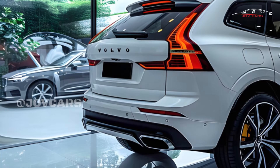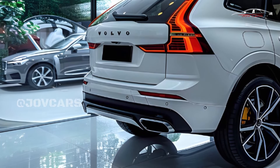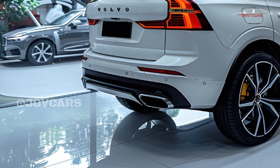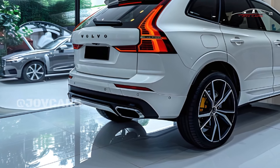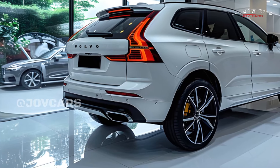What do they cost and which one should you buy? The base price of a 2025 Volvo XC60 is $48,345, and the most expensive one costs $76,545.